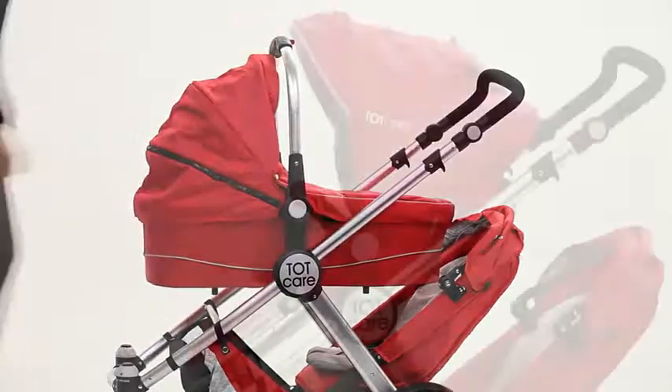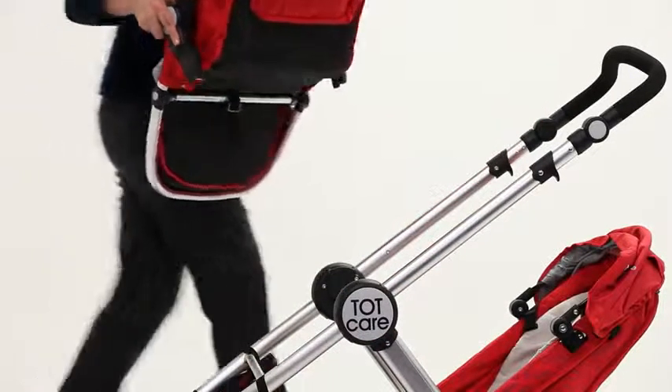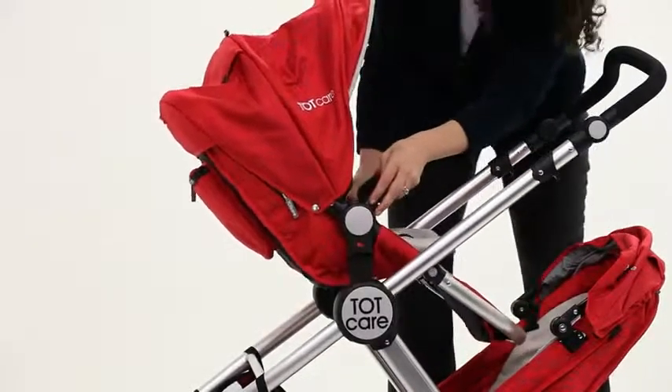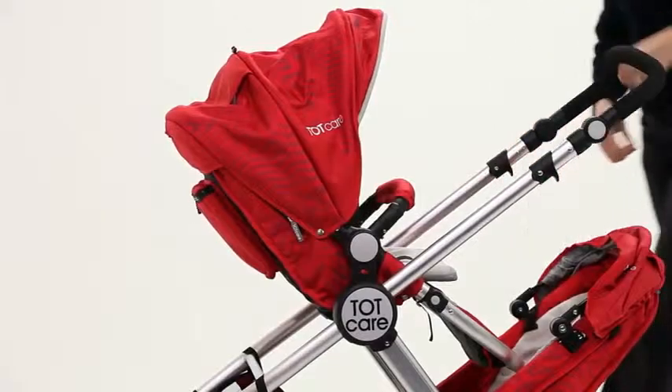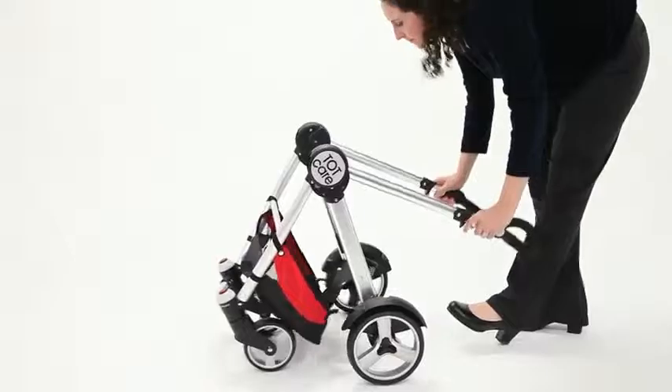The upper seat can be changed to either a forward-facing position where your baby faces the world, or a backward-facing position where your baby faces you. It can easily be folded — all it takes are a few simple steps, and there you go, it's ready to be stored or transported in no time.